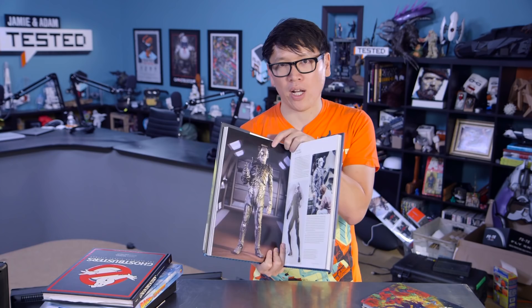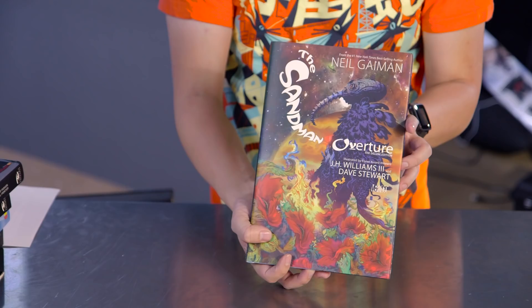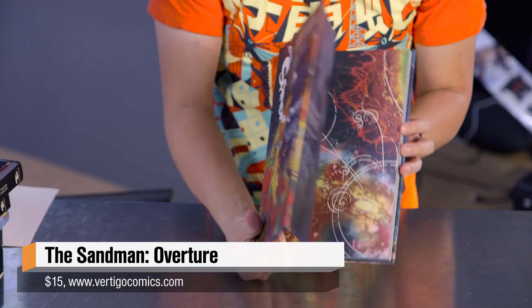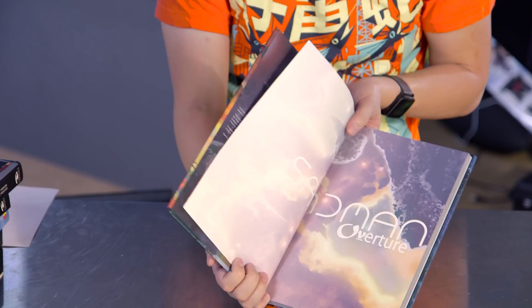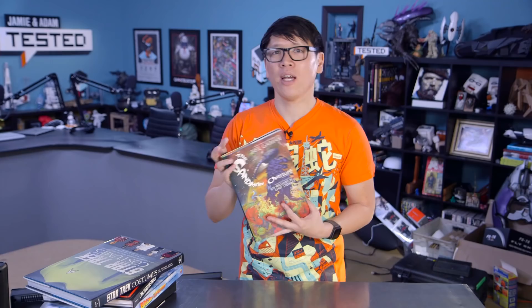And then finally, one book on my coffee table that isn't a behind-the-scenes book but is actually a graphic novel — it is Sandman Overture by Neil Gaiman. This has been about two years in the making. It was supposed to be a bi-monthly series, but it's a prequel to Neil Gaiman's 75-issue Sandman run back in the 80s and 90s. Amazing art by J.H. Williams, and it tells the story of Dream of the Endless — Morpheus and Daniel — and how Dream got to where he was at the beginning of the Sandman series. Can't recommend this enough if you're looking for a new comic book to purchase.